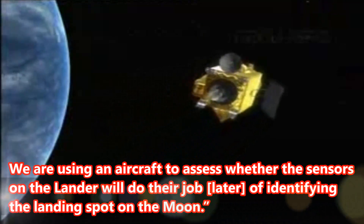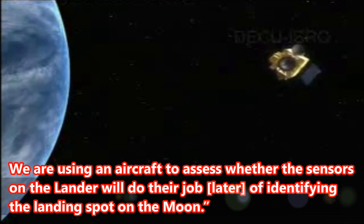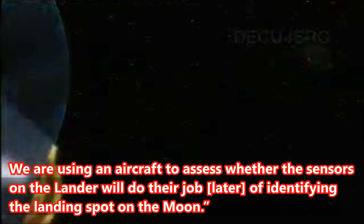We are using an aircraft to assess whether the sensors on the lander will do their job later of identifying the landing spot on the moon.